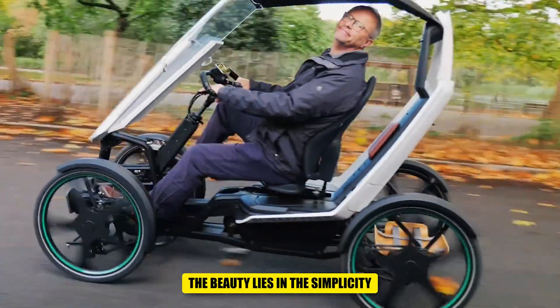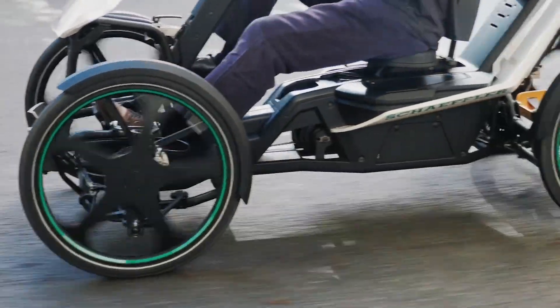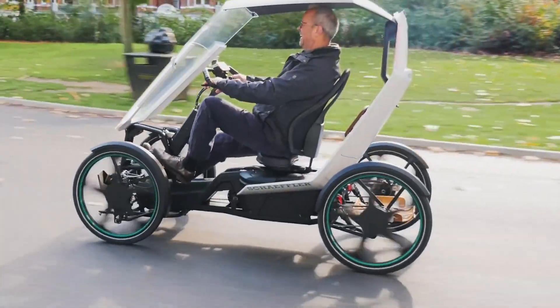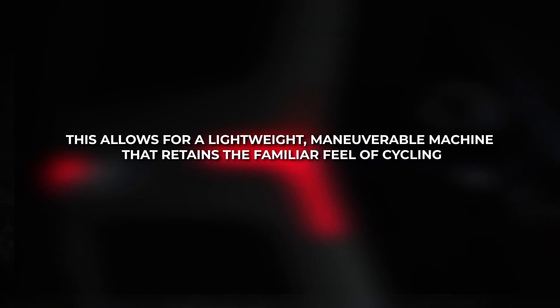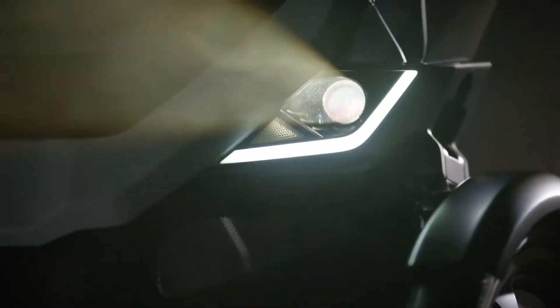The beauty lies in its simplicity. Schaeffler leverages readily available bicycle components like disc brakes and handlebars, integrating them with an electric drivetrain typically found in e-bikes. This allows for a lightweight, maneuverable machine that retains the familiar feel of cycling. The magic, however, lies in the ingenious control system — just like on an electric bike, you can adjust the level of assistance provided by the motor and battery.